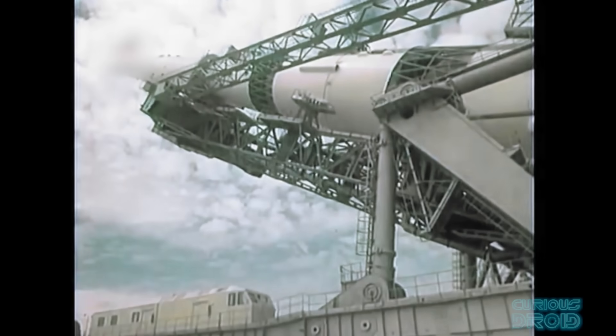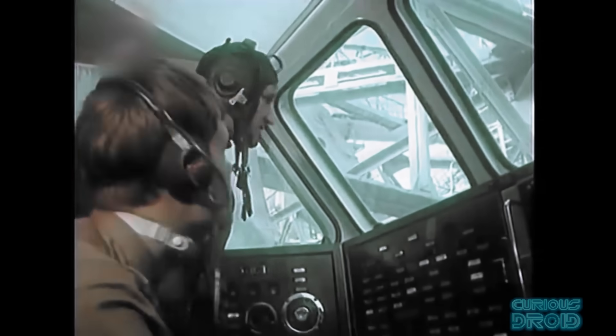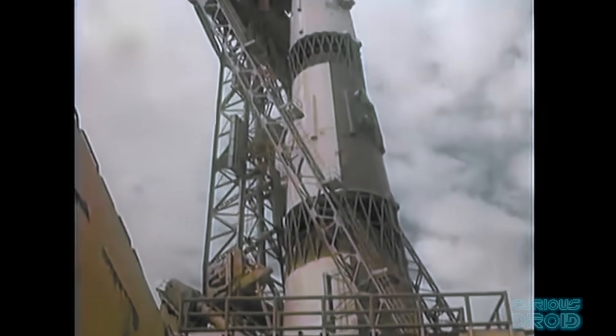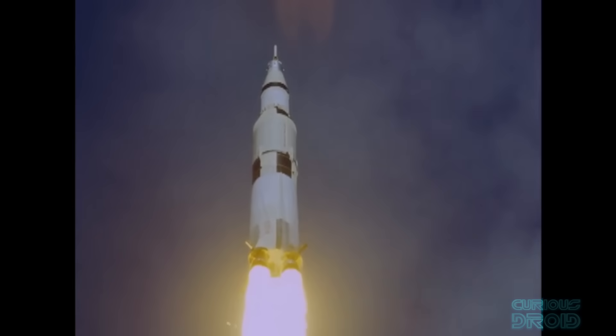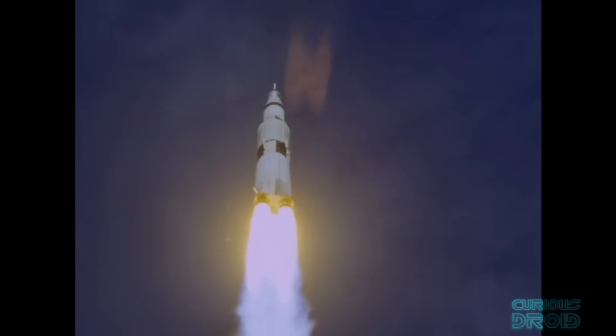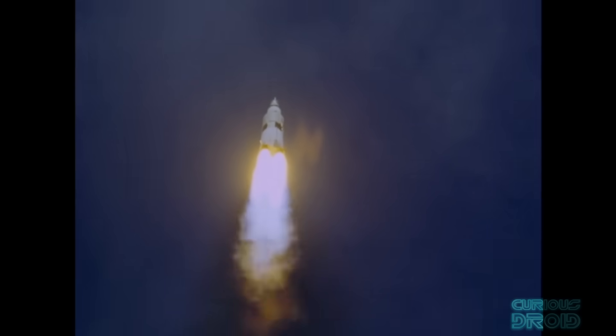One of the main reasons the N1 design used so many smaller engines was that losing one or two would not compromise the launch. If the same were to happen to a Saturn V and one of the five F1 engines were lost, it would immediately lose 20% of its thrust, and the mission might have to be aborted as it might not have sufficient thrust to reach the correct orbit — unless it was very late in the first stage burn anyway.